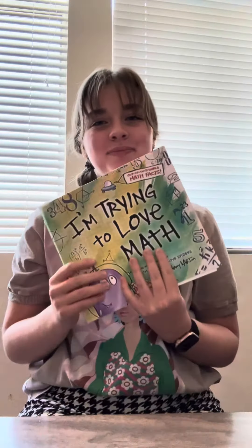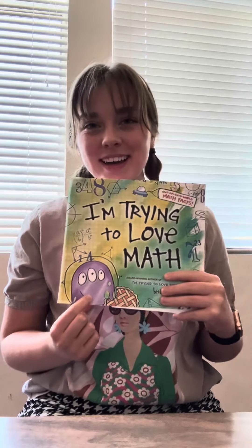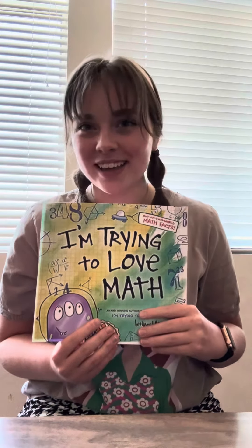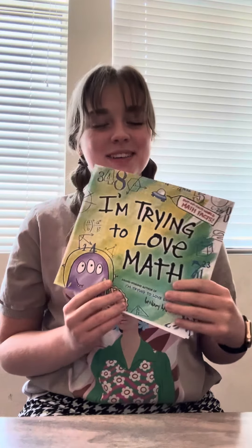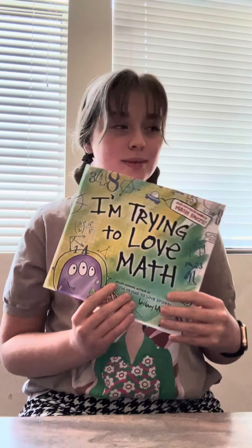The next book is called I'm Trying to Love Math. This book was so cute, following this little alien guy talking about how sometimes math can be hard, but he discovers everything that he uses math in in his day-to-day life. Super cute book, super fun story, and definitely a great conversation starter in terms of motivation around math and anxiety that students might have around math.